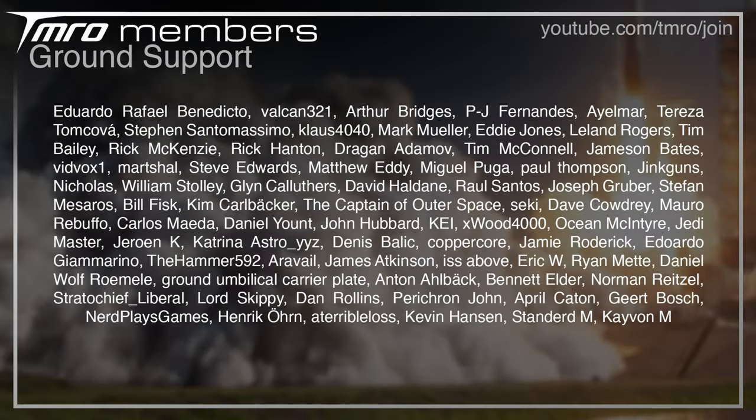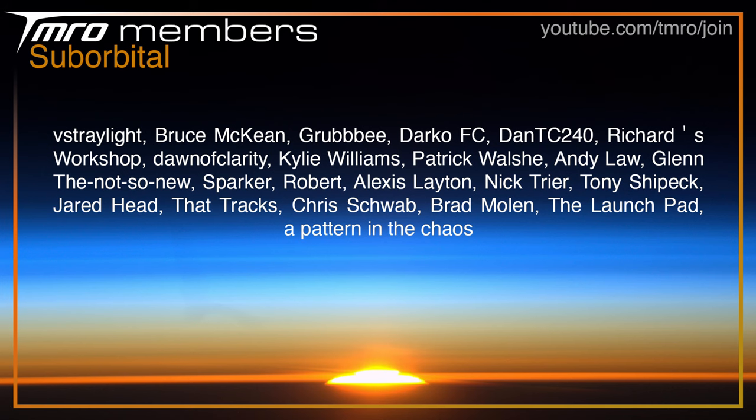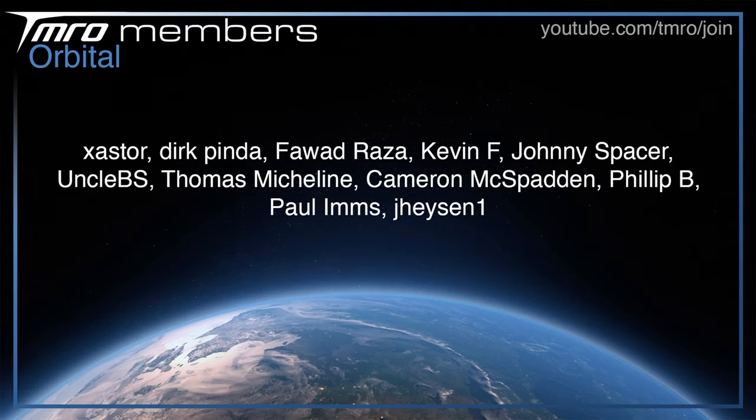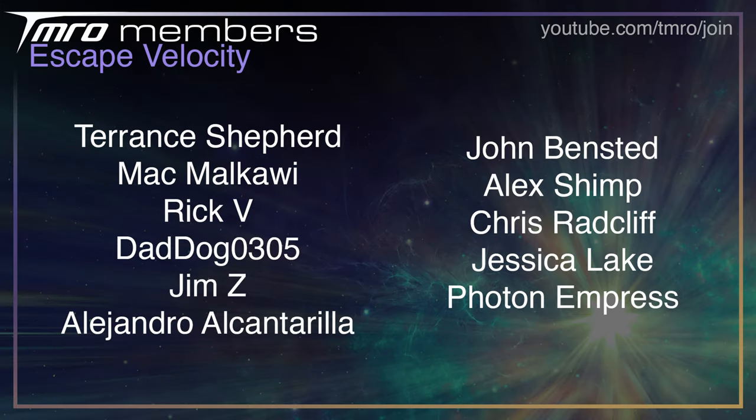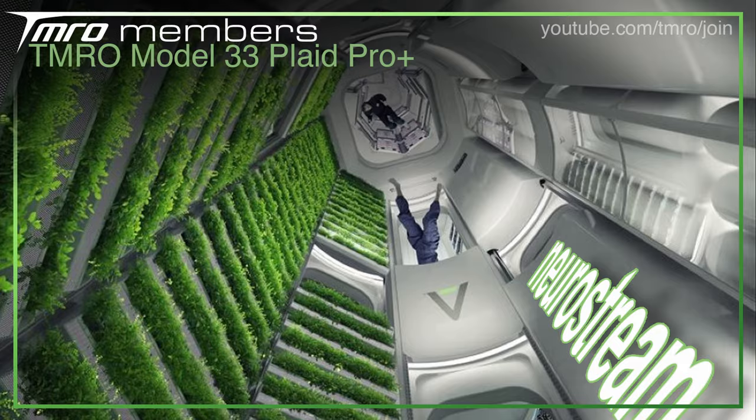As always, a big shout out to the Citizens of Tomorrow, as they help to make all the content you love to watch possible. The lowest tier, which gets your name in the show, is the ground support level. We then have the suborbital citizens, the orbital citizens, and the escape velocity citizens. On top of that, we of course have our Tomorrow Model 33 Cloud Pro Plus tier, which allows citizens to design their own slate. If you want to join and see Space View scripts as they're being written, get exclusive Discord channel access, and watch the pre- and post-show hangouts surrounding the Tomorrow Live shows, consider becoming a member for just one US dollar a month at youtube.com/tmro/join or the join button below. Thanks for watching this episode — hopefully we'll see you next time. Goodbye.